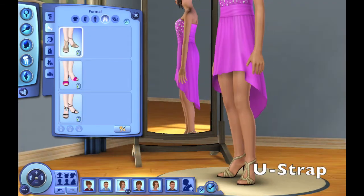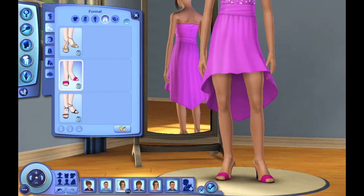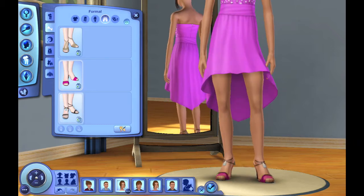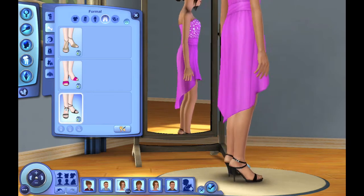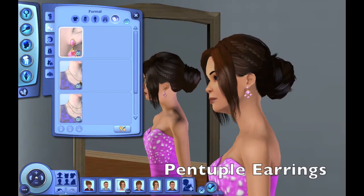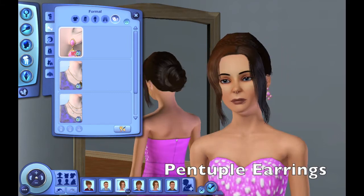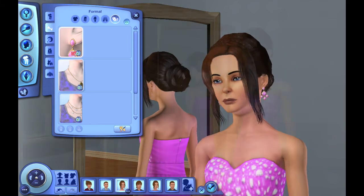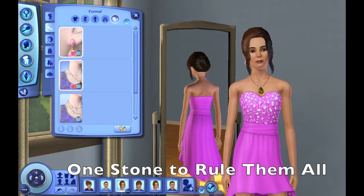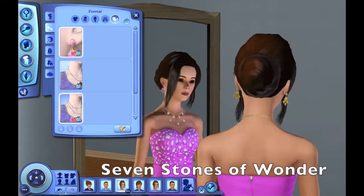I love this dress, I'm totally in love with it. This is the U-strap high heels. The inevitable pain heels. And the high heels with a stone accent. These are the pentuple earrings — I think that's how you pronounce it. These also come with the young adult females. The one stone to rule them all necklace.